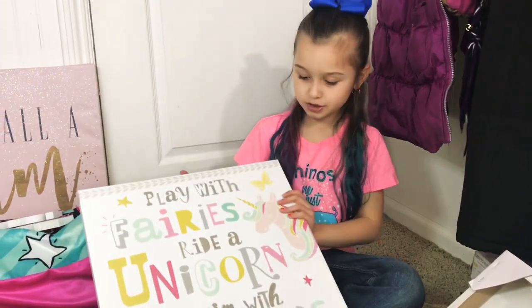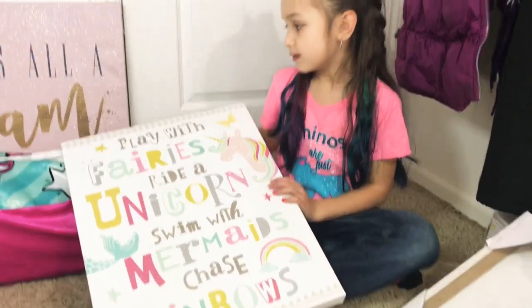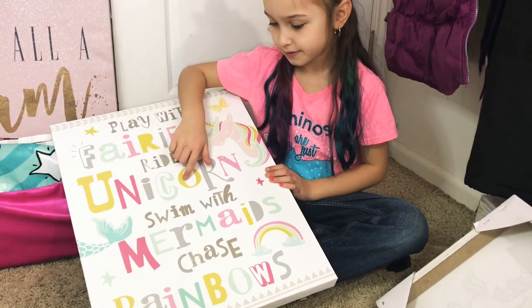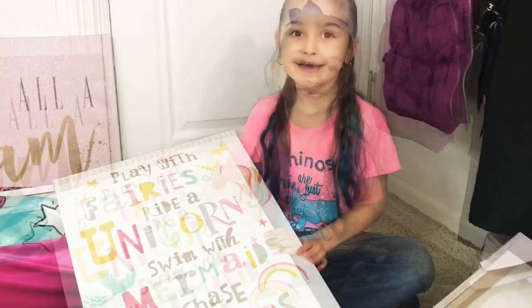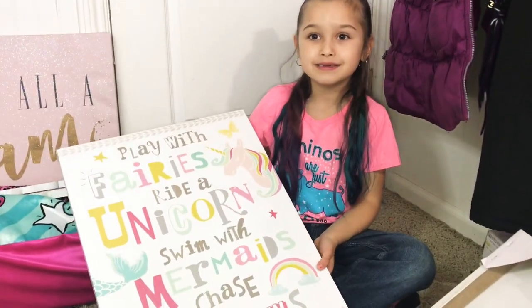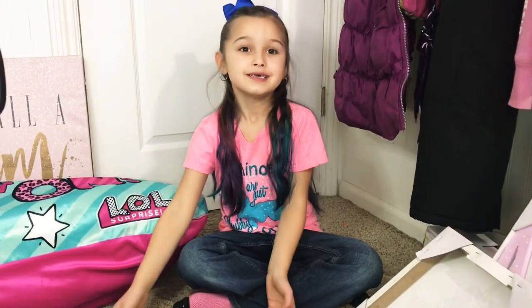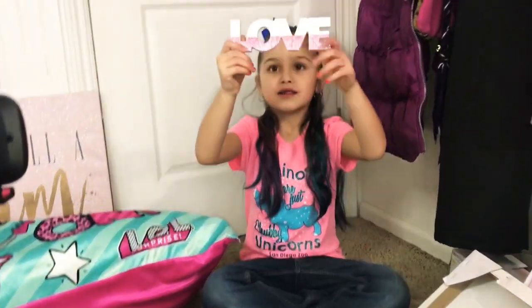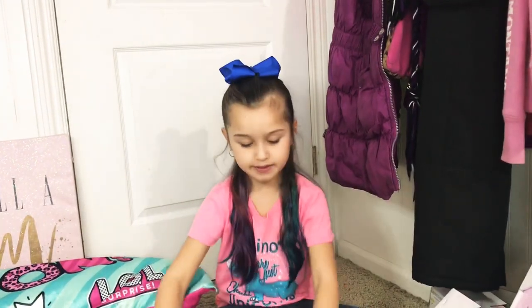The next poster I'm going to show you that I can hang on my wall — it says: 'Play with friends, ride a unicorn, swim with mermaids, chase rainbows' — whoops, I mean it says 'play with fairies.' Here are some cute little signs I can put on my dresser. They say 'Love,' 'Faith,' and 'Hope.'